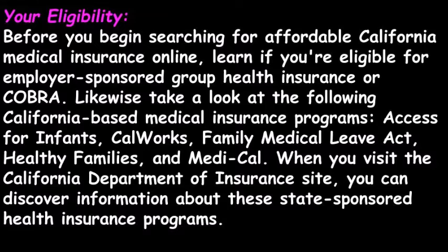Likewise, take a look at the following California-based medical insurance programs: Access for Infants, CalWorks, Family Medical Leave Act, Healthy Families, and Medi-Cal. When you visit the California Department of Insurance site, you can discover information about these state-sponsored health insurance programs.